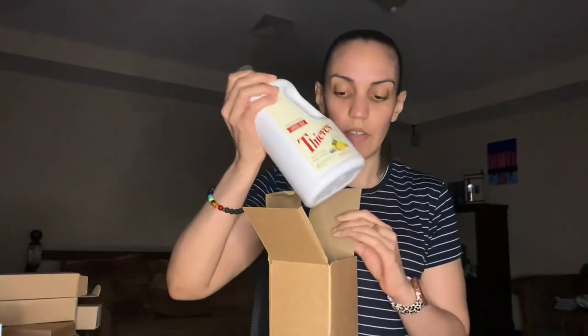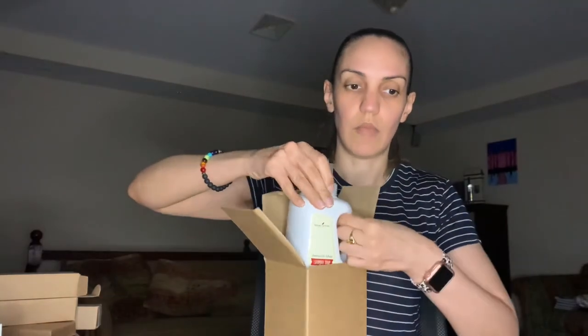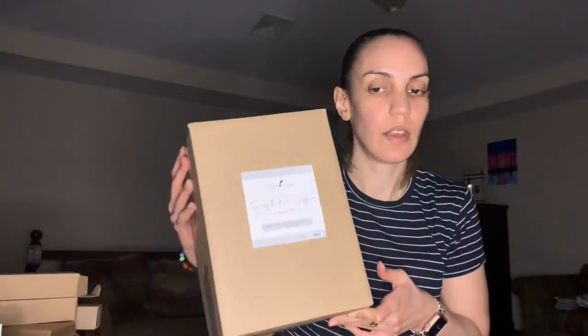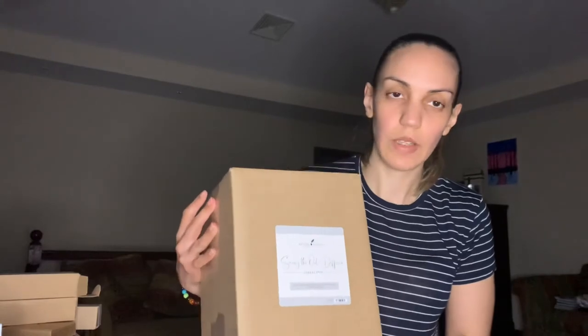I also got Thieves laundry soap — it's 32 ounces and heavily concentrated, so you can make at least three different bottles from it.